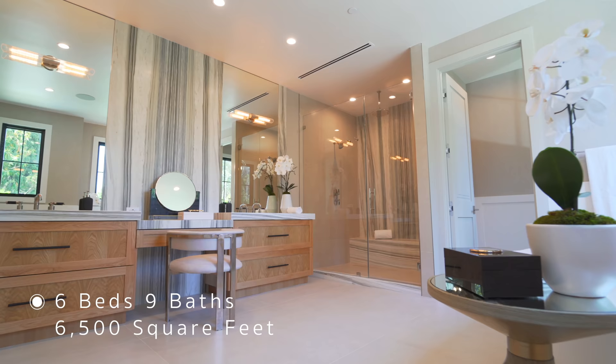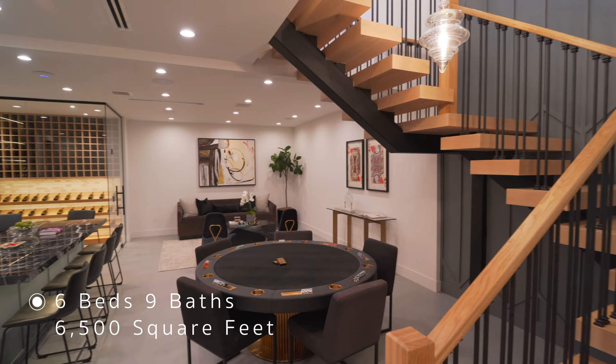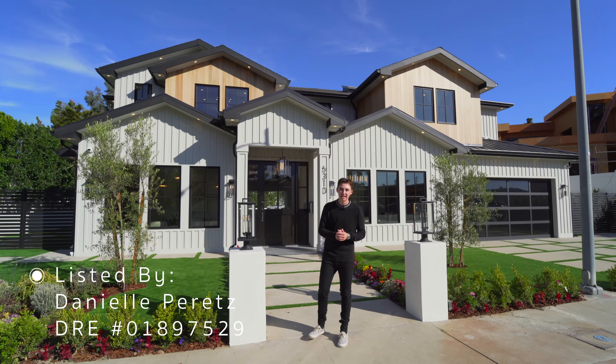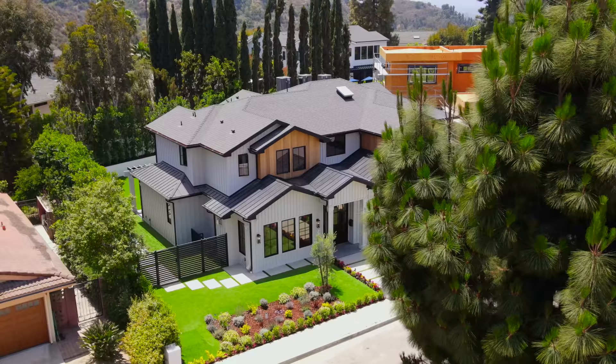This property features six bedrooms, nine bathrooms, 6,500 square feet of interior space, and is currently on the market for $6.5 million. I want to say a very big thank you to the listing agent Danielle Peretz for letting us tour her amazing listing. You can find all of her information in the description down below, and now let's get started.